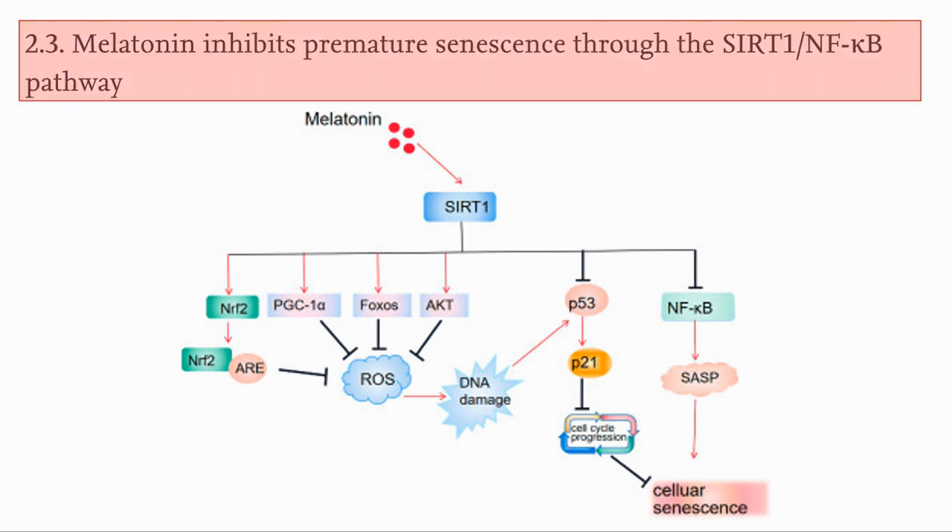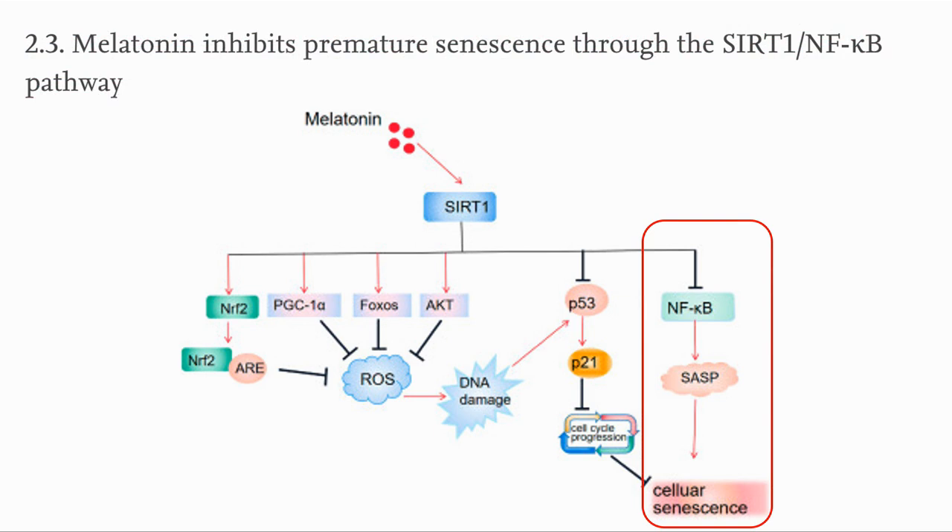And through SIRT1, melatonin also reduces senescence through the SIRT1-NF-kappaB pathway. SIRT1 inhibits NF-kappaB, which reduces downstream inflammation, a key cause of cellular senescence.